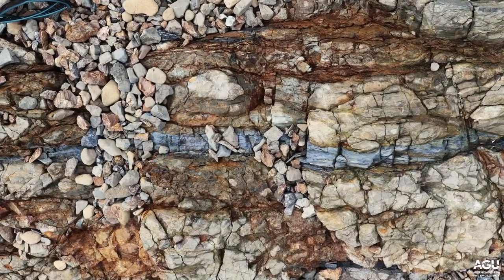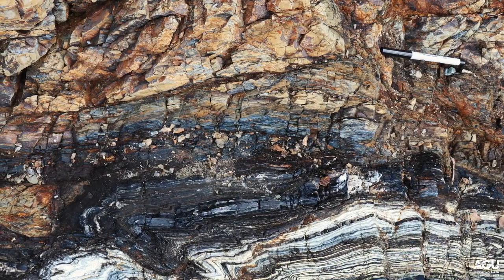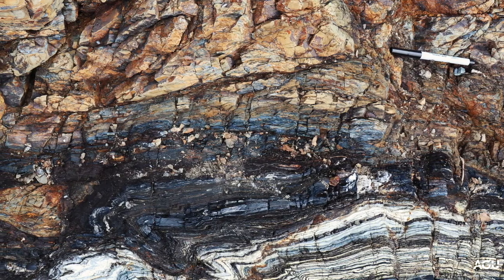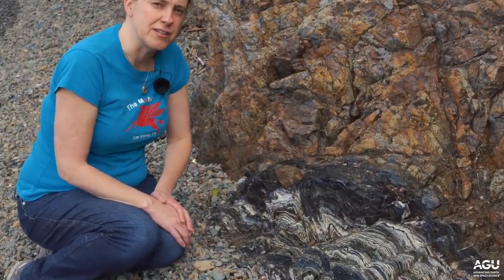We have a meta-volcanic rock that has small amounts of glaucophane in veins, and then we have this beautiful sequence of chemical sediments that was deposited in between volcanic flows on the sea floor. Some of these layers have the rich blue color characteristic of glaucophane.